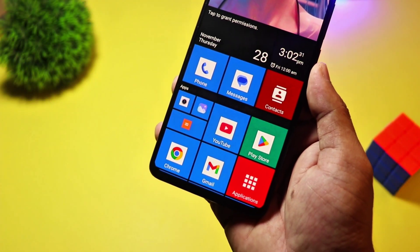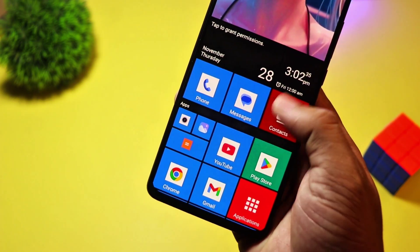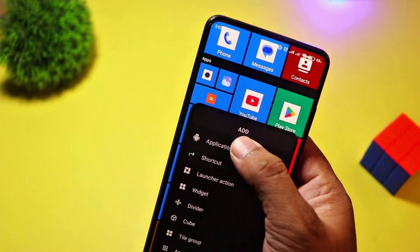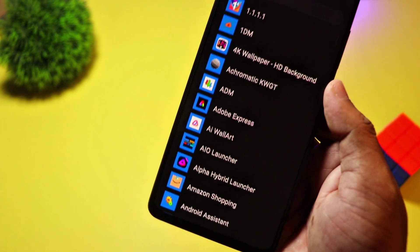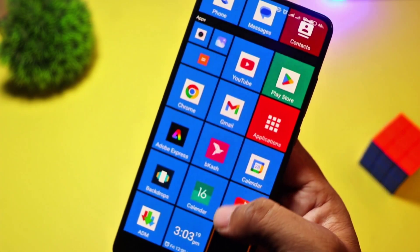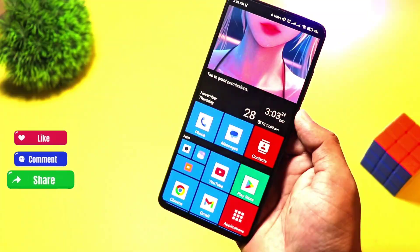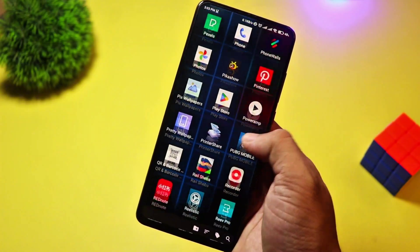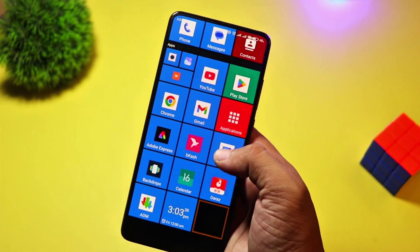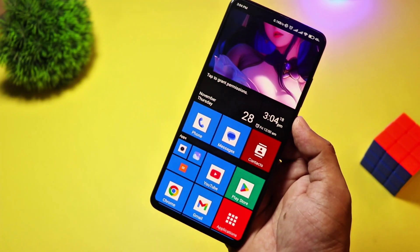At number 2, we have Square Home. Love the Windows Phone look? Then Square Home is a must-try. It transforms your Android into a tiled interface with interactive live tiles, just like Windows 10 Mobile. It's incredibly customizable, with resizable tiles, widgets, and an intuitive grid system. Square Home is free, with in-app purchases for advanced features. If you miss the Metro UI or just want a fresh new look, this launcher is perfect.